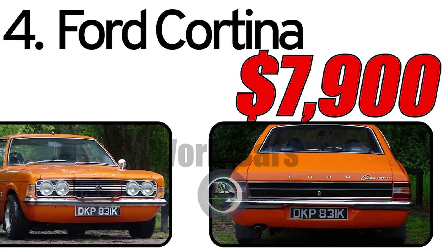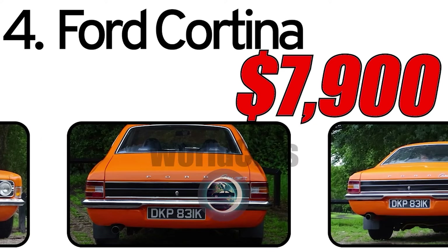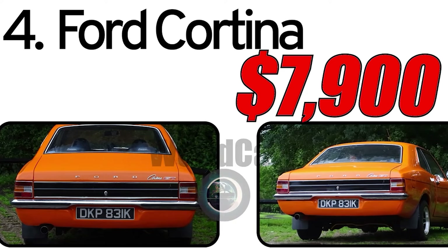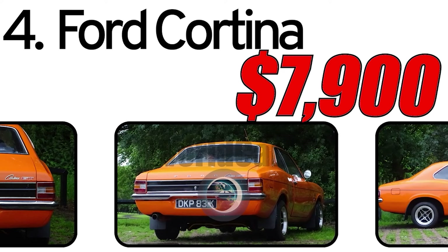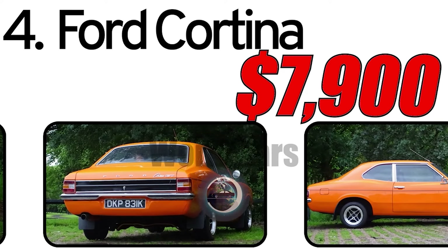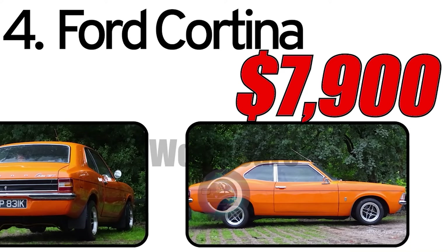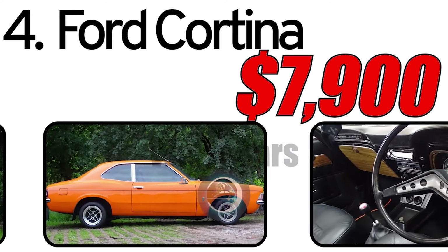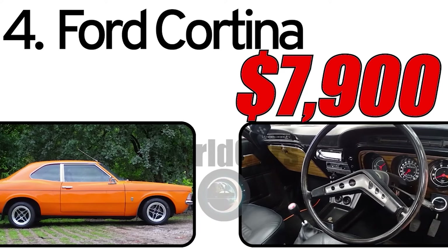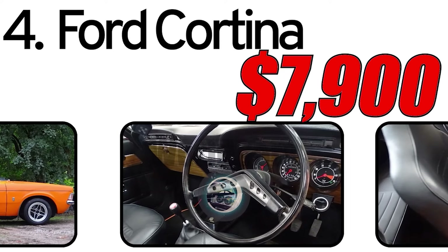Number 4: Ford Cortina 1972. Creation history: The Ford Cortina, introduced in 1972, was part of the popular lineup of compact cars from Ford. This model was designed to meet the needs of a mid-sized family car and was intended for a broad market. This car had three main advantages. The first: economical — the 1972 Ford Cortina had an economical engine and good fuel efficiency, which was an important factor for buyers. The second: compact design — its compact size and ease of handling made it convenient for urban use. The third: reliability — many owners noted the reliability of this model and ease of maintenance.